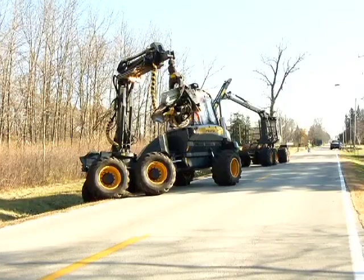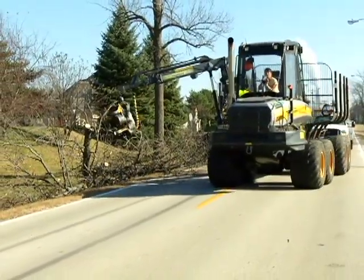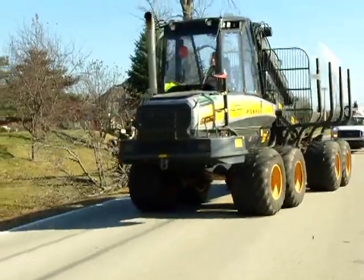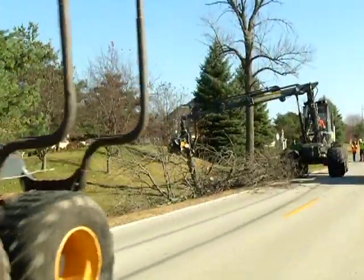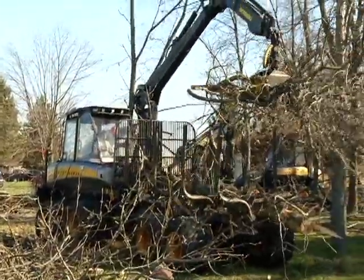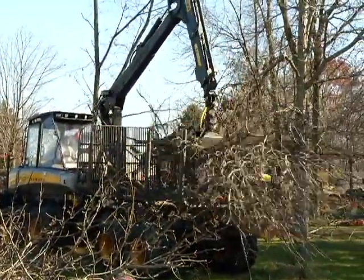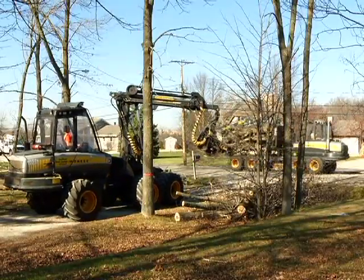Wheeled equipment can also travel to the next site on roads or streets, whereas tracked machines would have to be transported by trailers. A forwarder works in conjunction with the harvester. It loads cut products into what is called a bunk — single and double sized bunks are available. When full, the forwarder transports the wood products to the designated landing areas.